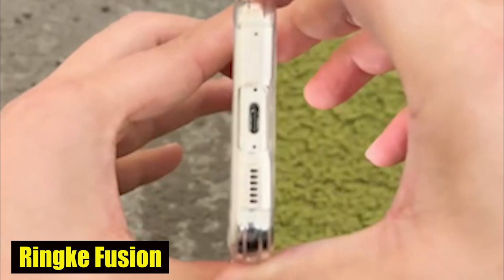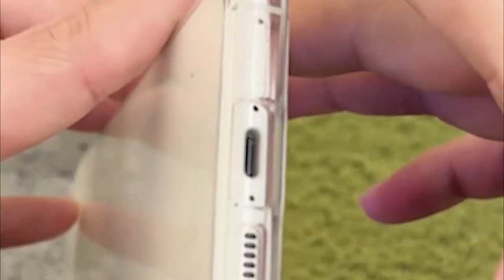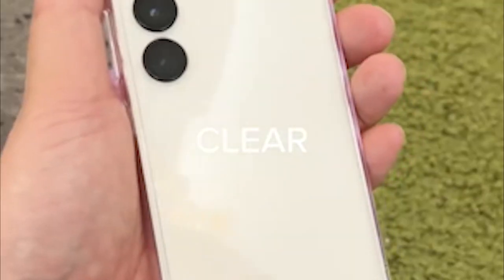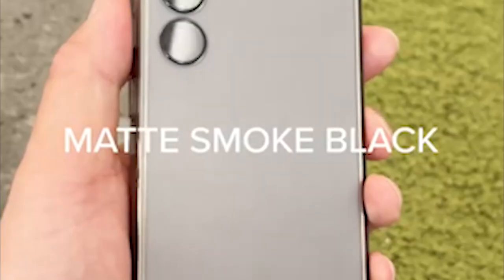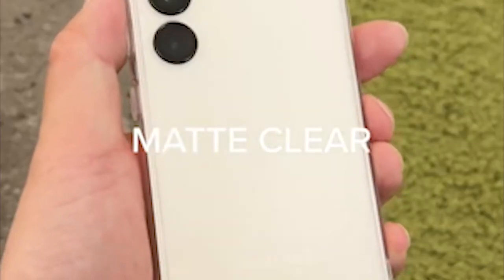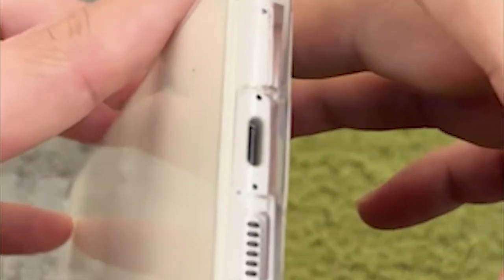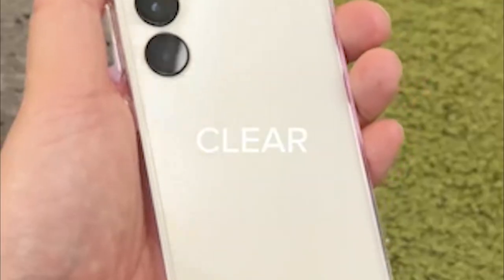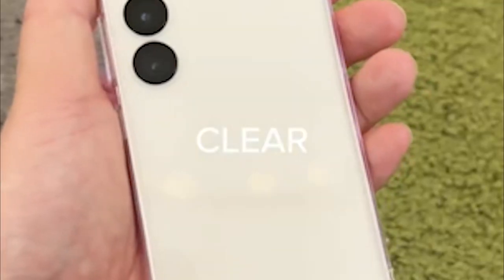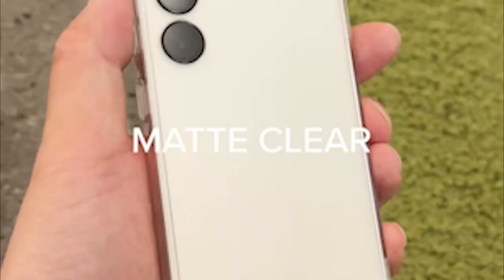Number 3: Rink Fusion Case. One of the standout elements of the case is its precise cutouts for the camera lenses, ensuring that your S24's camera lenses are well protected without compromising the quality of your photos. Whether you're a photography enthusiast or simply want to protect your phone's camera, the Rink Case has you covered. The case features raised bezels around the back camera and screen, providing an additional layer of protection against scratches, cracks, and other damage, so you can place your phone face down without worrying about harm to the screen or camera lenses.